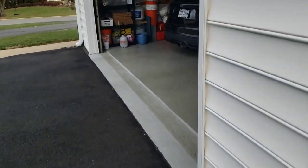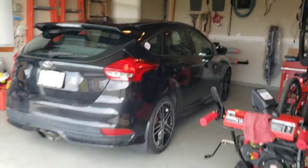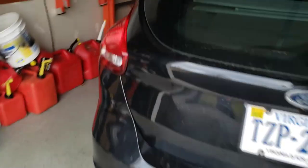Hey guys and welcome back to the channel. Today I got a little bit of a different video — it's gonna almost be a vlog. On the agenda today we gotta go to the DMV and pick up new registration stickers, and then after that we're gonna get this baby washed. Alright, let's hop in here.